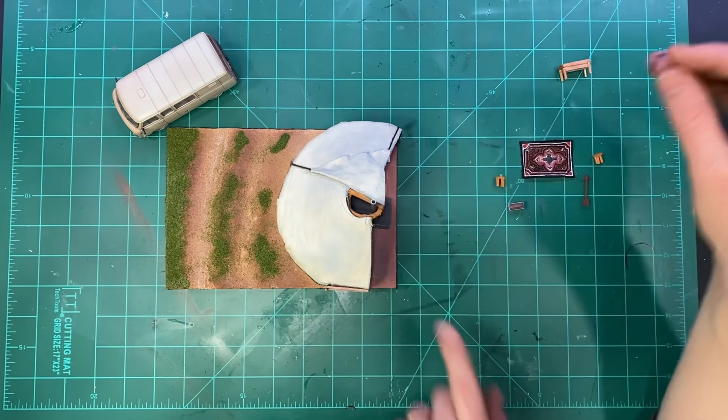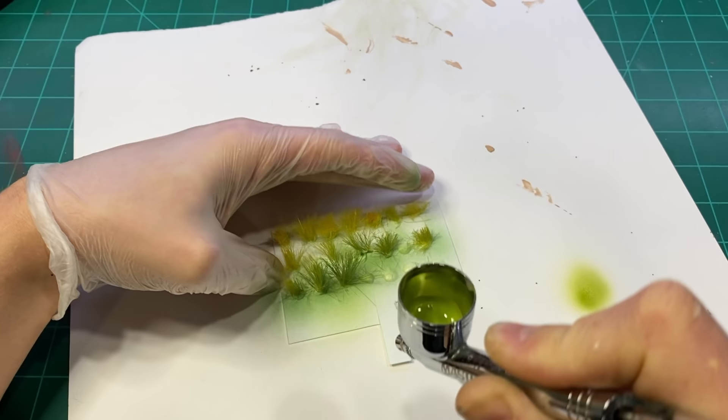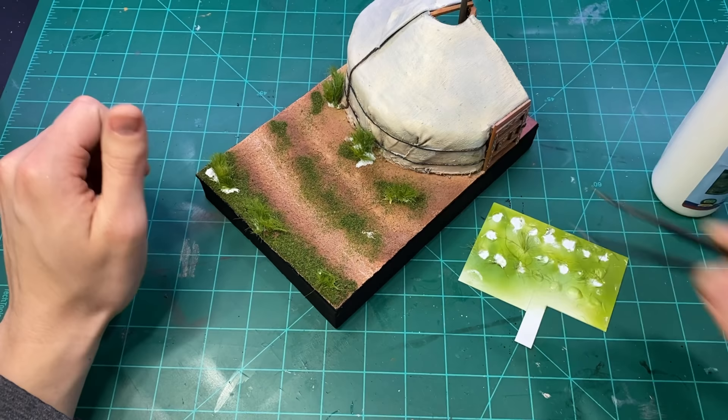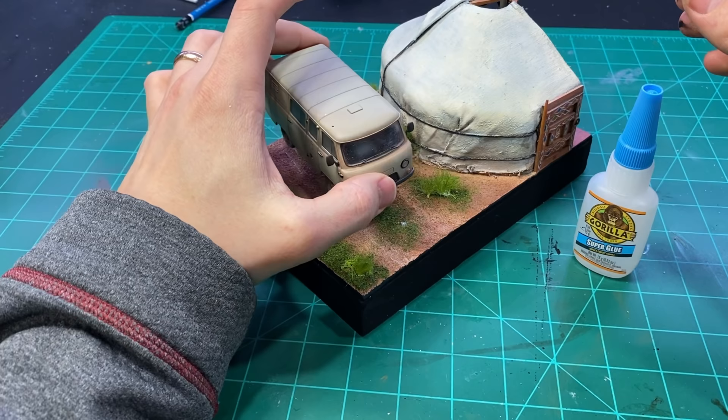I moved all the furniture in, added some little tufts of grass, and called it good.